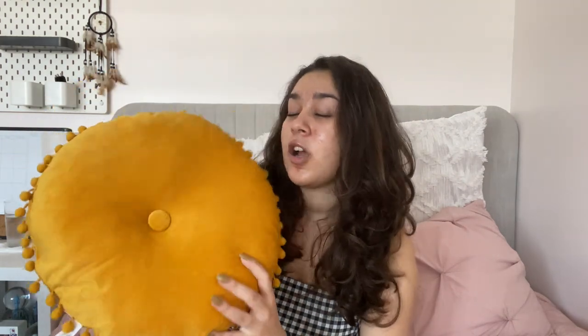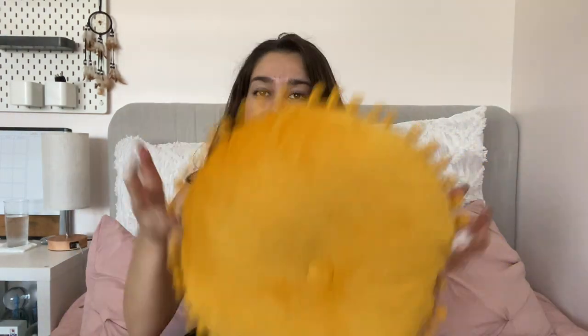That was it for the IKEA stuff — now on to the Target portion of the haul. I actually didn't mean to get Target stuff; I went with my mom for school stuff. But as I was making my way to the back of the store, I passed by some things. In the little dollar to five-dollar section right when you walk in, I got this little cute circle throw pillow — a mustard color, very simple. I like the little balls on top, very cute and soft. It's an accent pillow for my white IKEA chair.